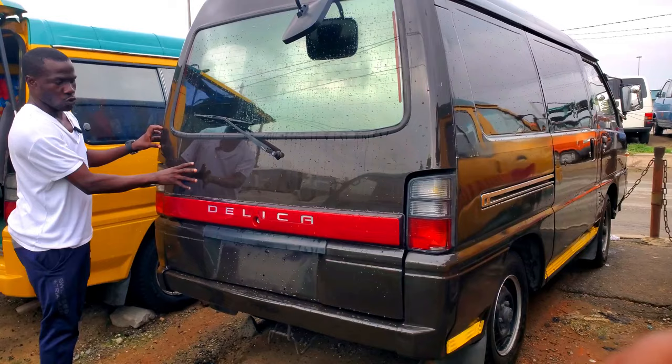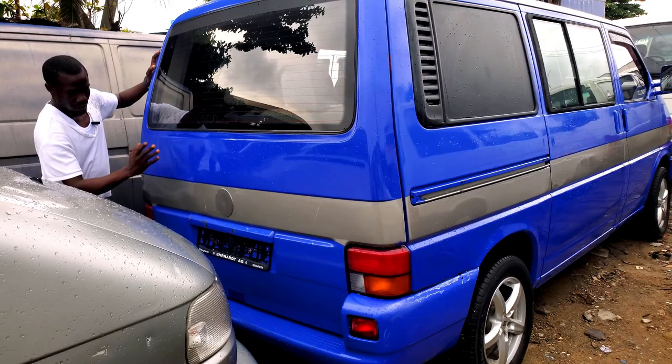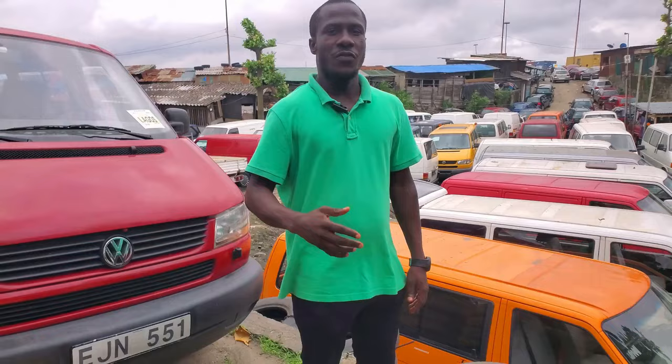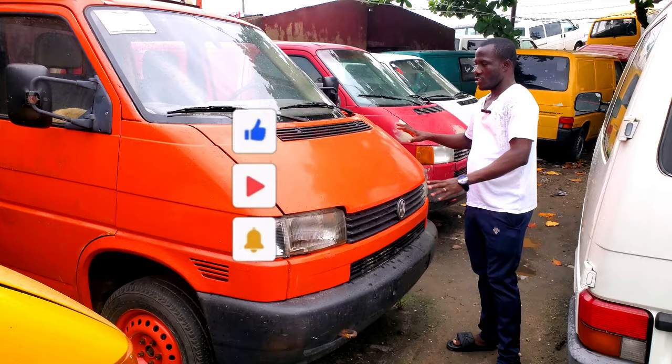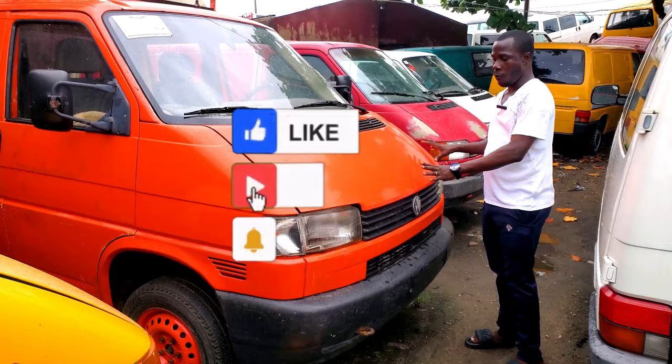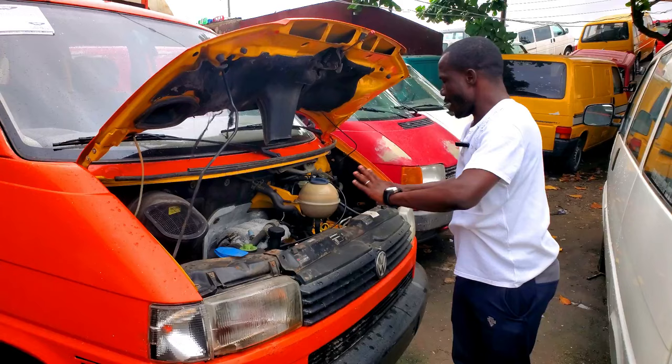This is a 2004 Volkswagen Transporter pickup, made for goods only. The price tag on it is 4.5 million naira. It has a four-plug engine, does not consume much fuel, low mileage, and everything is working perfectly. Let me show you the engine.